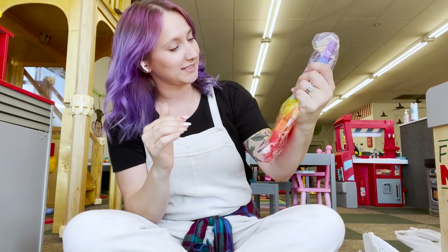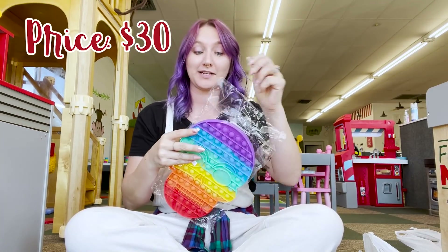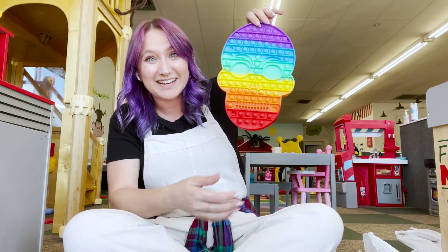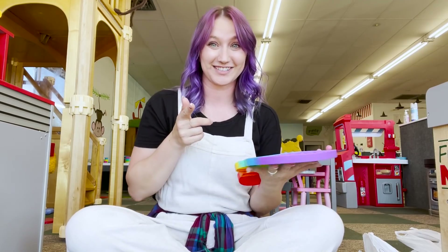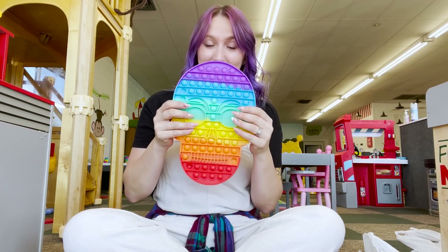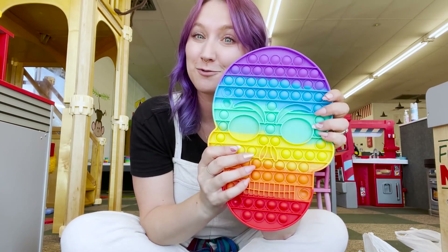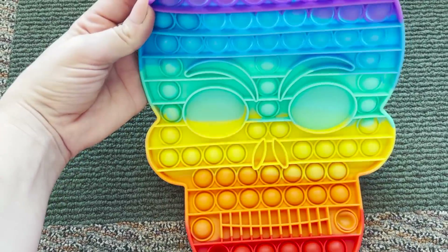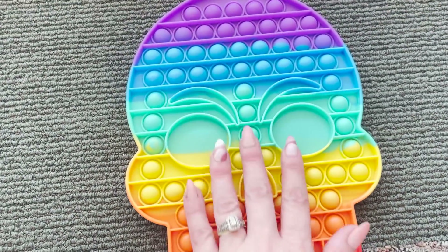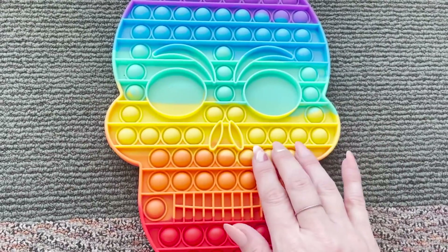This skull one I was so excited about — it was thirty dollars. Thirty dollars! I can definitely get a pop-it way bigger than this for thirty dollars from the teacher's lounge, but I still want to give all of these a fair shake. I got this really cool skull one — it was definitely expensive but look at how pretty it is. The colors are gorgeous and it feels very thick. But most importantly, how does it pop?